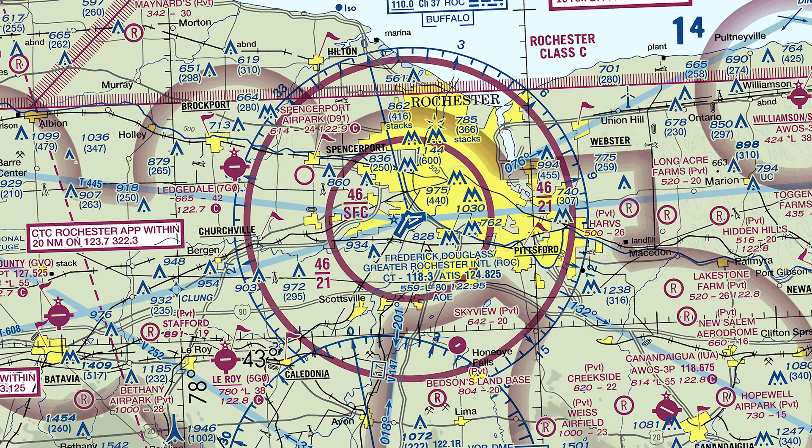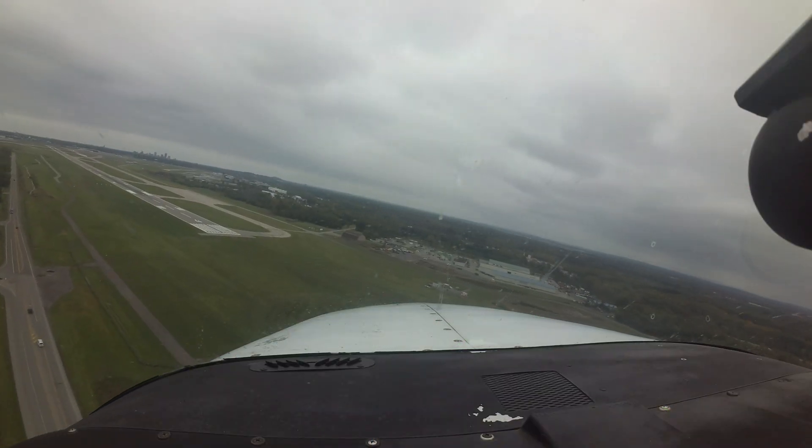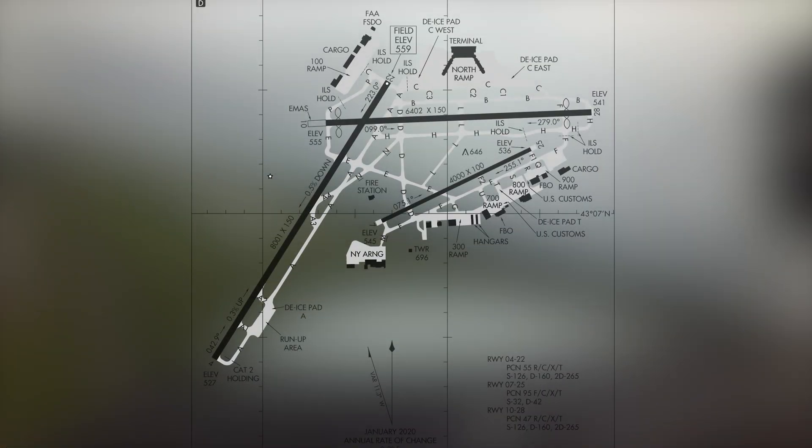Rochester has associated Class Charlie airspace, and pilots visiting the airport for the first time should review the requirements to operate in this type of airspace. The configuration consists of three runways.